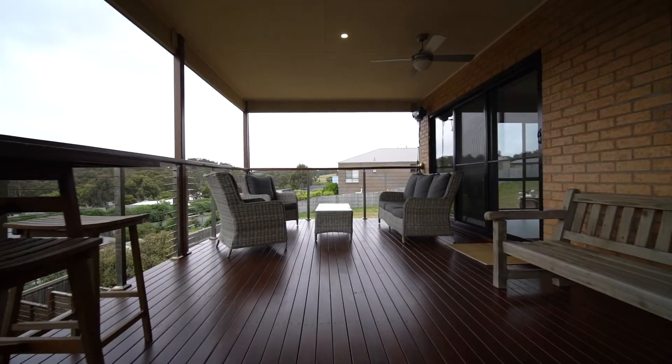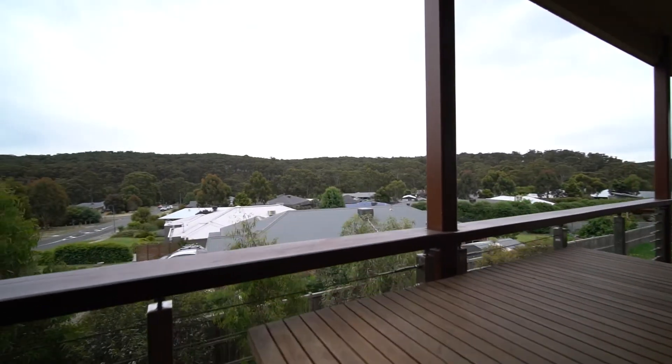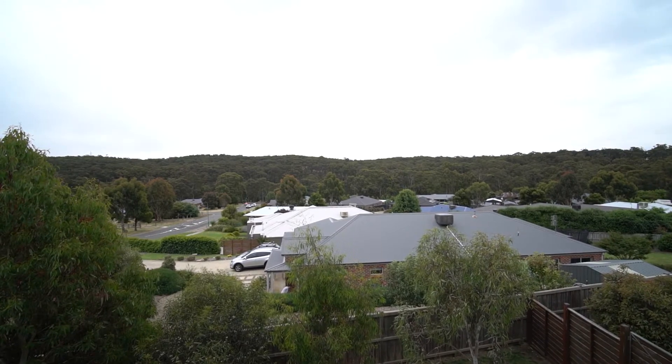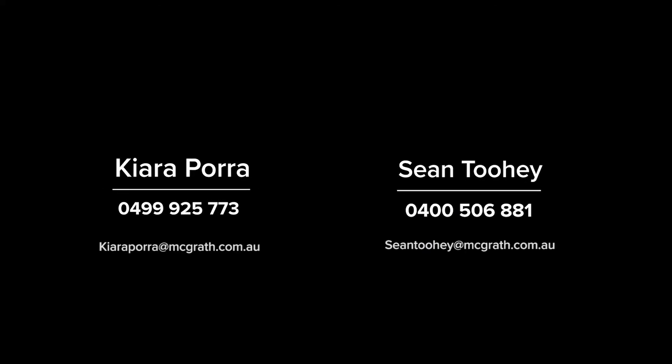There's no doubt that one of the most impressive attributes of the property is certainly these stunning views. This raised, decked, entertaining area takes in every angle of the native bushland and the rolling hills in the distance. Come and check them out for yourself — give Kiara and myself a call and arrange your time for your inspection. Thank you so much.